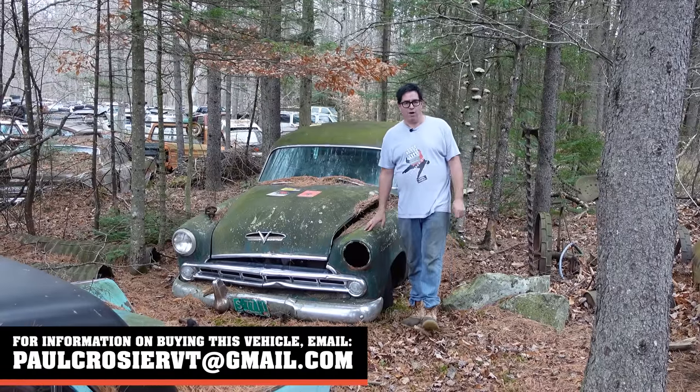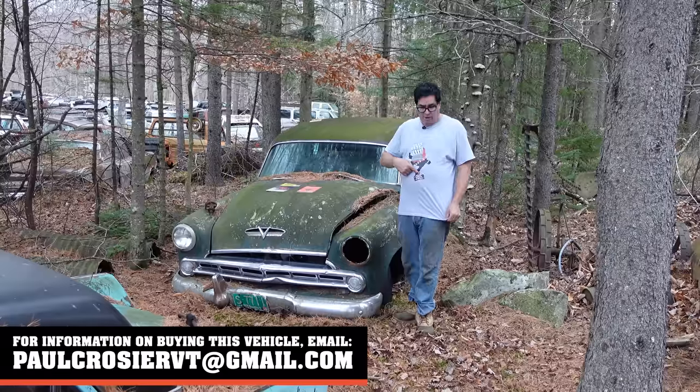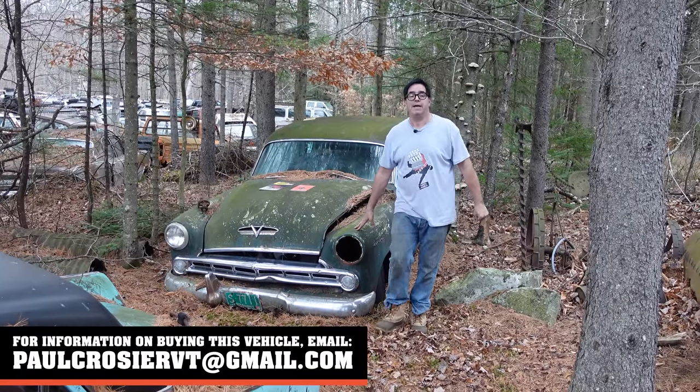Hey, Steven Yanni here doing the Junkyard Crawl with help from my friends at High Octane Classics in Auburn, Mass. Thank you, guys.